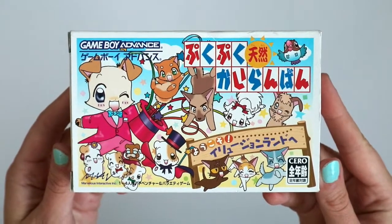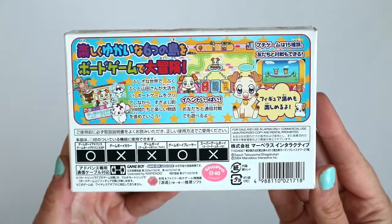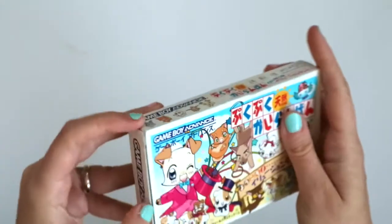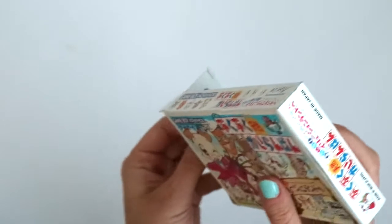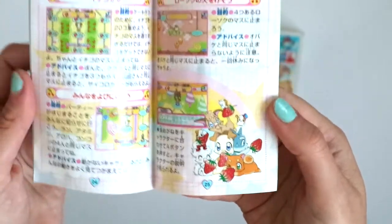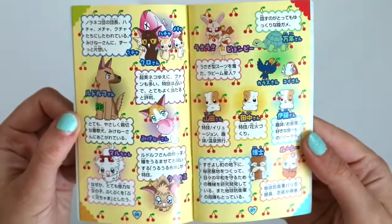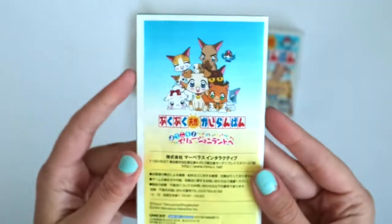Okay, this one is called Puku Puku Tennen Kairan Ban — Welcome to Illusion Land. This is a game based off of a girl's manga series about pets, dogs I think specifically as you can tell. There are a lot of games in this series for the GBA — I've seen a bunch of them but this is the only one I picked up so far. I'll probably have to get the others. It reminds me kind of of Hamtaro — same style, cute animals doing cute things. There's the adorable booklet — look at some of the pictures inside, they've got little strawberries. I wonder what the manga is like. I love all the dogs, and there are hamsters — or maybe they're dogs that look like hamsters. Again, lots of cute details but no flap detail on this one.